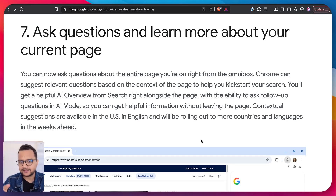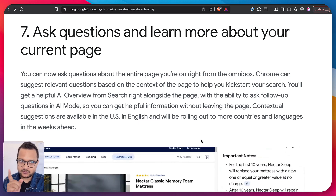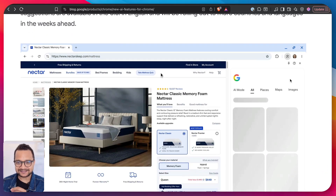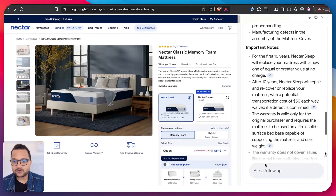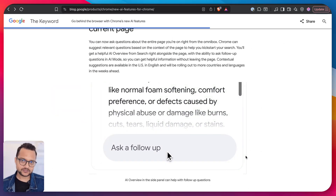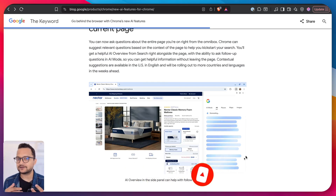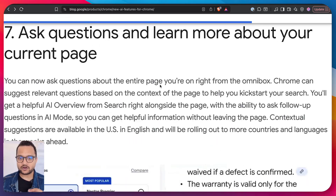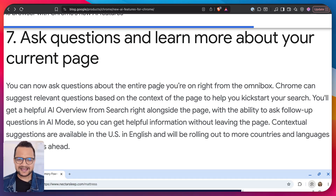Now I understand the Omnibox concept better. With AI mode it's just like ChatGPT — having a conversation. But with Omnibox, you search, land on a page, and then you can ask follow-up questions around those search results. For example, if you searched for a hotel and landed on a website, you can ask whether that hotel has a good rating compared to other sites. The source context from your search result is right there on the website you landed on — it's really powerful.